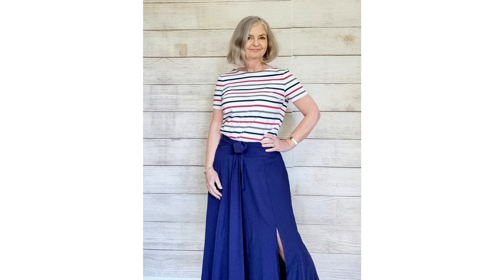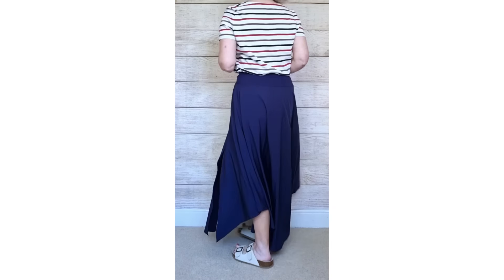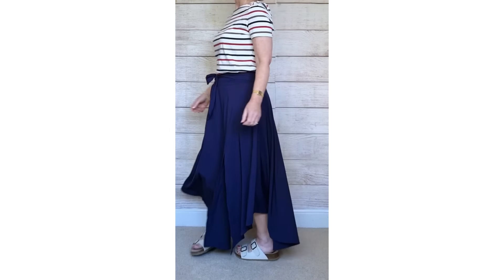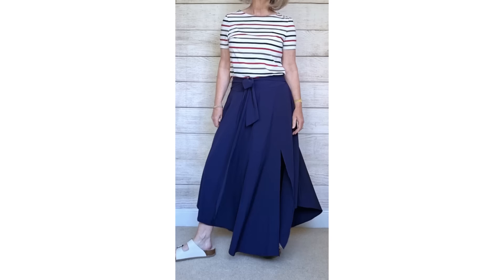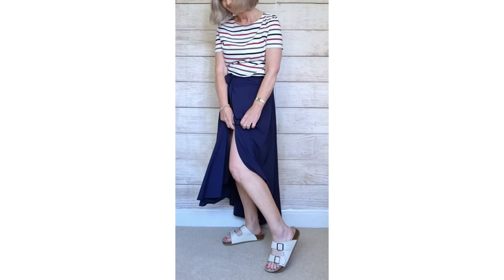A skirt like this is great for around the house in the summer. Someone comes to the door and you're looking absolutely decent and not a mess — you're in a lovely maxi skirt. It's breezy, it's comfortable, and it's got those inner shorts for that extra privacy.